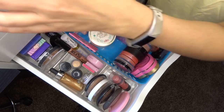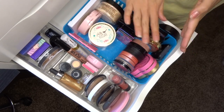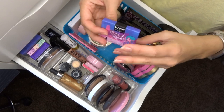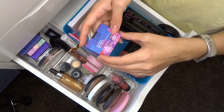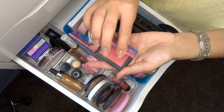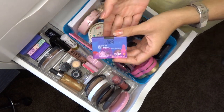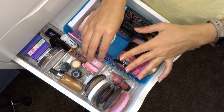Now onto blushes — I have a ton. The NYX Land of Lollies blush in Lollipop Hop came from their advent calendar last year. It has an 18-month lifespan so it'll still be good by summer 2020. I use it a lot in the summer and it's really pretty — keeping it.